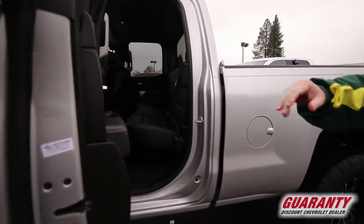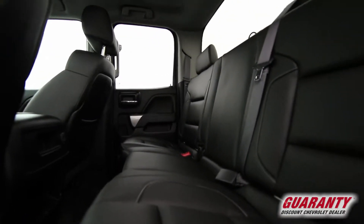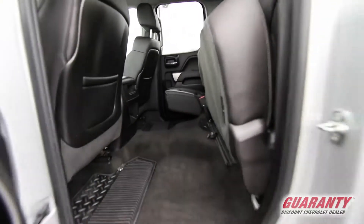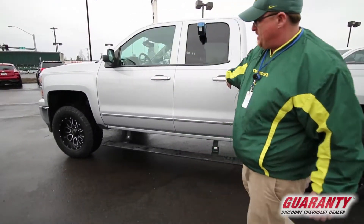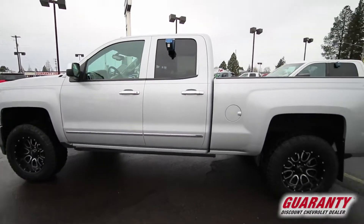It's a double cab with a regular opening door. Look how nice this is — look how much more room they give it. Chevy's really come a long way. New body style. It's got the electronic running boards — folks, you got to check this out one time real quick. Check out the running boards. That's sweet.